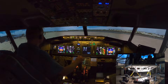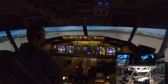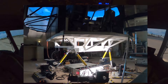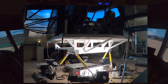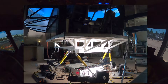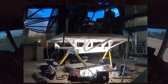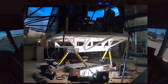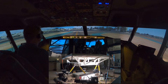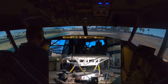Okay, brake released. Brake check — normal. Clear on the left and clear on the right. Approaching 09. Coming up on 27.